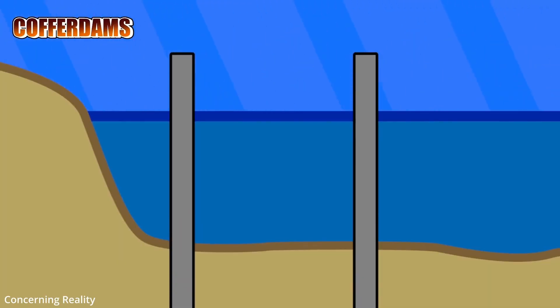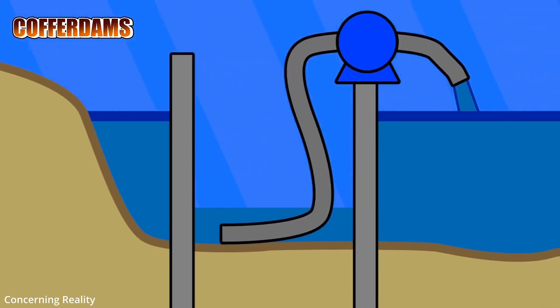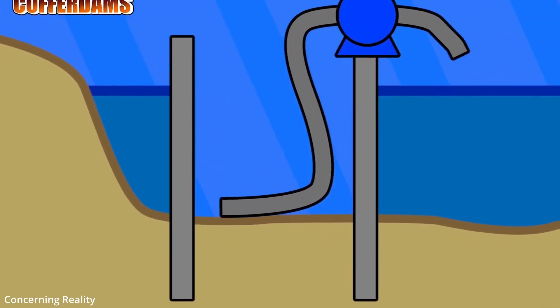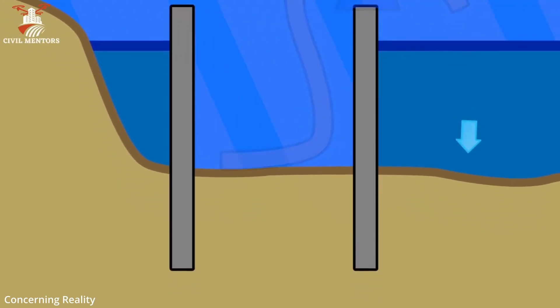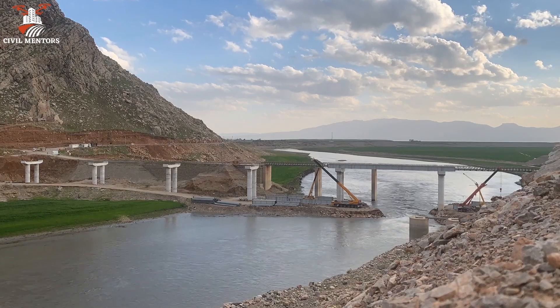A cofferdam is a temporary enclosure that is installed around a construction site to keep water out. Workers then pump out the water from within the enclosure to create a dry work environment. This method is commonly used for building bridge piers or performing repairs on existing structures.